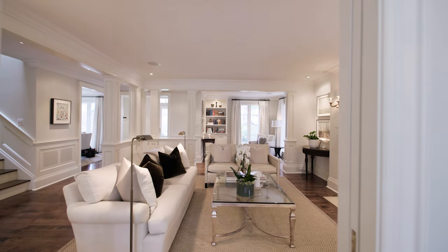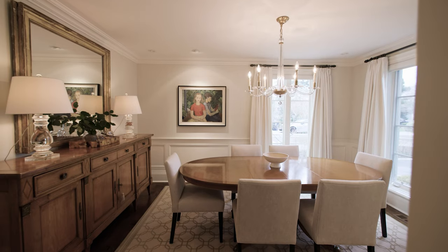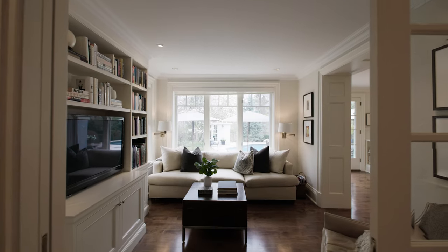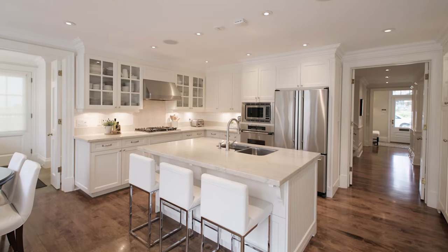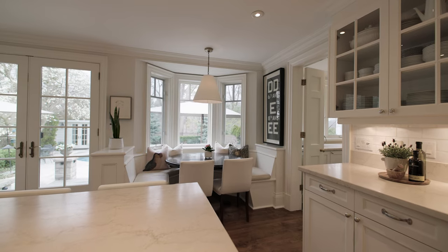Its well-appointed, elegant interior offers incredibly scaled principal rooms with notable features such as custom millwork throughout, both wood-burning and gas fireplaces, beautiful maple floors and luxurious marble countertops.